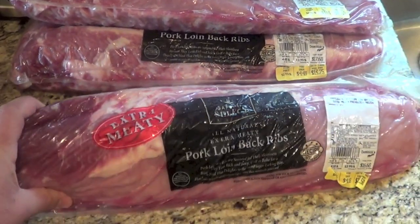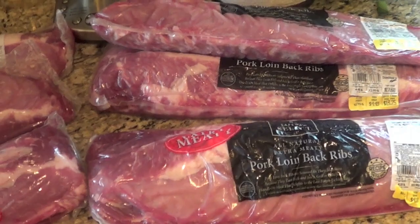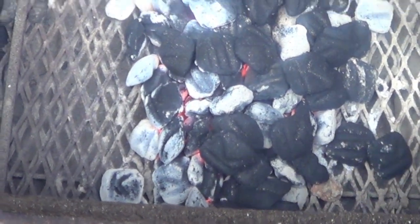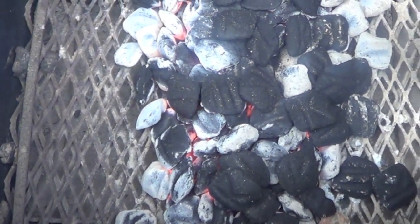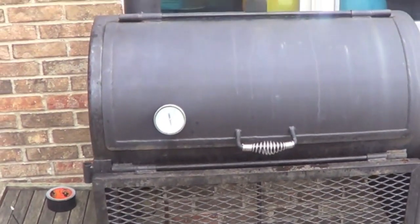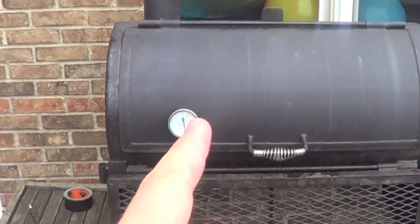Six racks of baby backs here. I'm going to cut them out of the plastic, rinse them off, pat them dry, and then I'll show you how I oil and rub them. I just dumped my charcoal into the firebox here and poured probably 15 to 20 additional coals on top to get this big chunk of cast iron up to temperature.